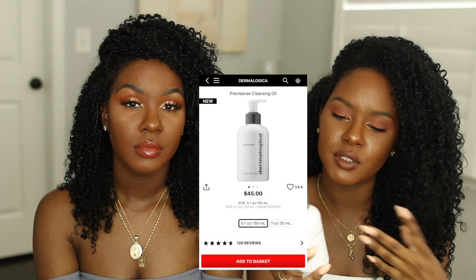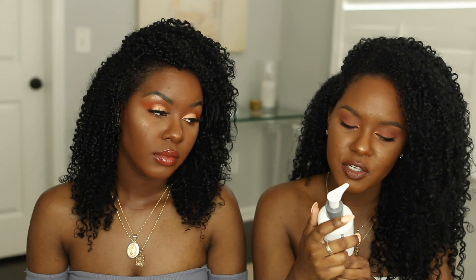My OG favorite cleansing oil is the Dermalogica Pre Cleanse — I have two bottles, one I bought and one they sent me. This is one of my all-time favorite cleansing oils because it literally melts your makeup so fast. I like the pump because one pump dispenses a lot, so you're not pumping forever. It also smells really good — I smell lavender and apricot oil. It has a really relaxing, calming scent, it doesn't break me out, and it's very gentle on the skin. Dermalogica is one of my favorite skincare brands — great for sensitive skin.